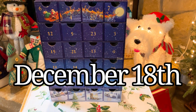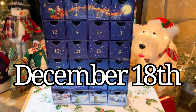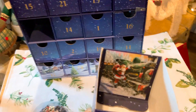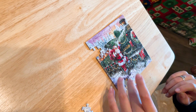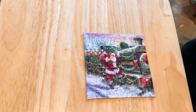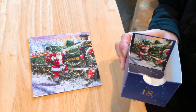Okay everybody, today is December 18th, 2022, and Hannah's going to open number 18 from the puzzle advent calendar. Oh my goodness, that is cool — all about trains. Here's Hannah finishing it up. Oh, that looks cool, very nice. Show us the inside — December 18th. Merry Christmas everybody.